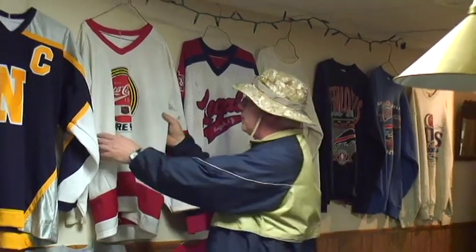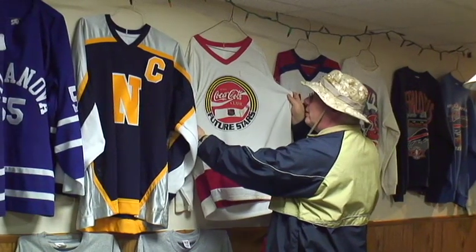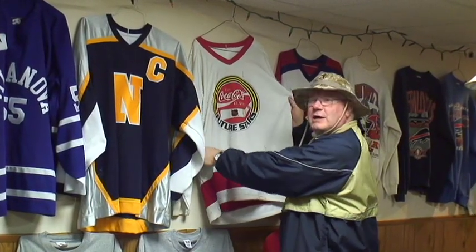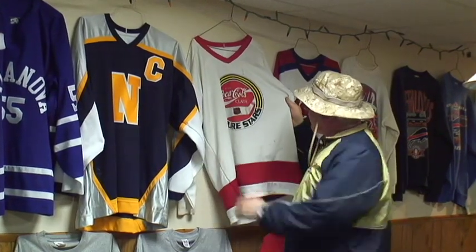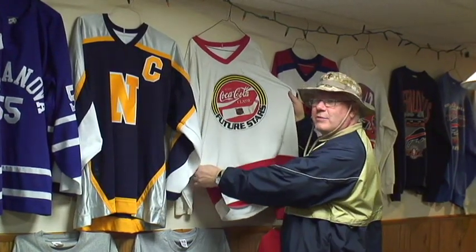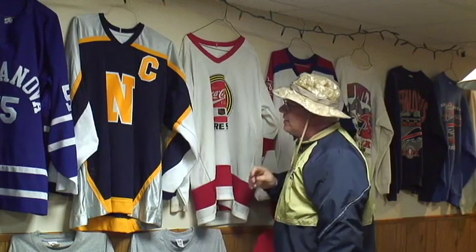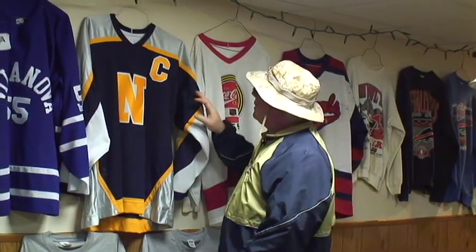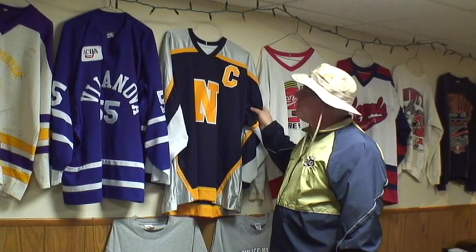Over here is the Coca-Cola Classic Shootout Future Stars. This was a skills competition held by Coca-Cola when I was a teenager, and I got to participate in that — that was pretty cool. That was like the punt, pass, and kick competition, so that's a very special jersey. All these jerseys are special. This is a Newman jersey, one of our captains. The picture I showed you in the other room — this is Jeff Marinari's jersey.